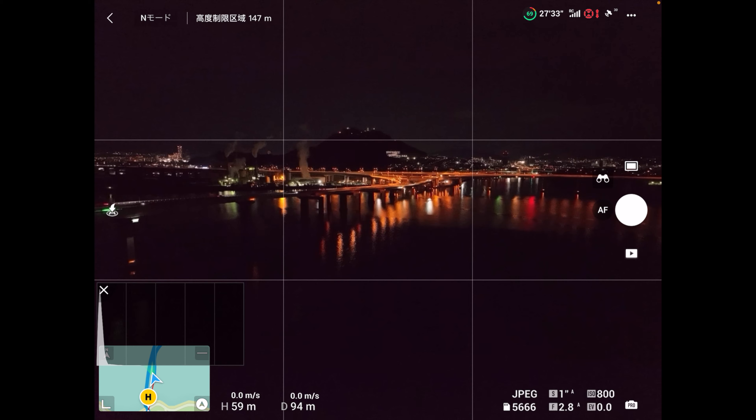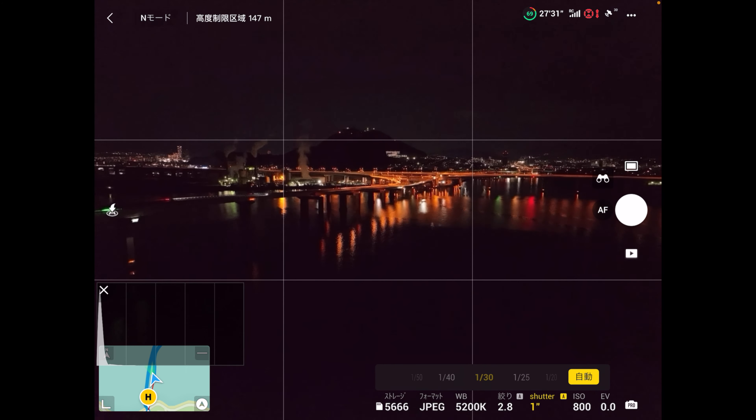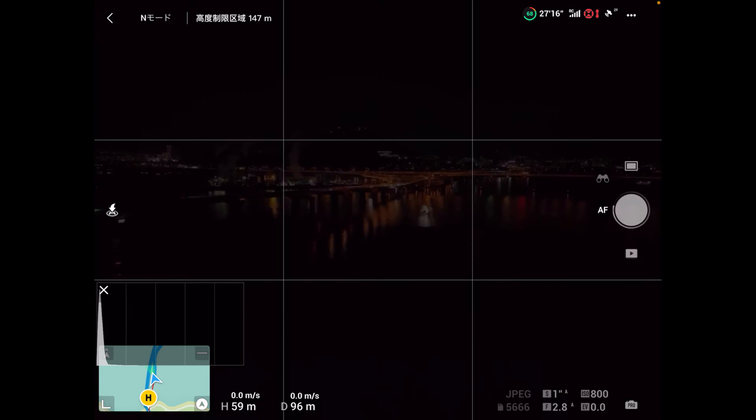はい、今はタイムラプス終わって、シングルに変えて、シングルでいろいろ撮ってみましょうか。シングルでね、シャッタースピードどんどん変えてみましょうか。これが行為で1枚撮っておくか。シャッターが、1秒、自動。